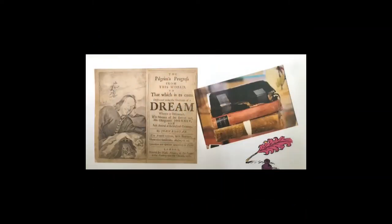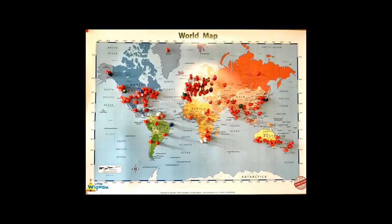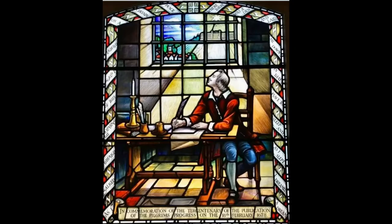John Bunyan's book The Pilgrim's Progress was an immediate success and to date has been published in more than 200 languages. Overseas visitors to the museum are often delighted to find we have the book in their language. He wrote the book as he served his jail sentence for illegal preaching; it was published in 1678. In 1978, to celebrate the 300th anniversary of its publication, this stained glass window designed by Arthur Buss for Goddard and Gibbs was installed in Bunyan Meeting.